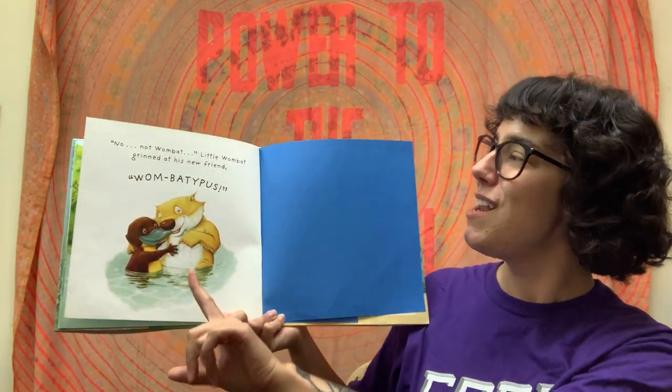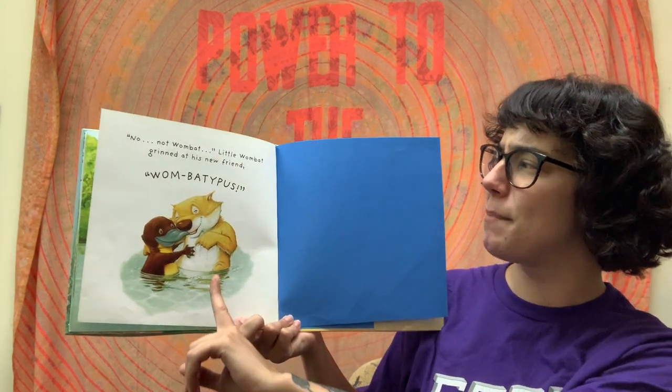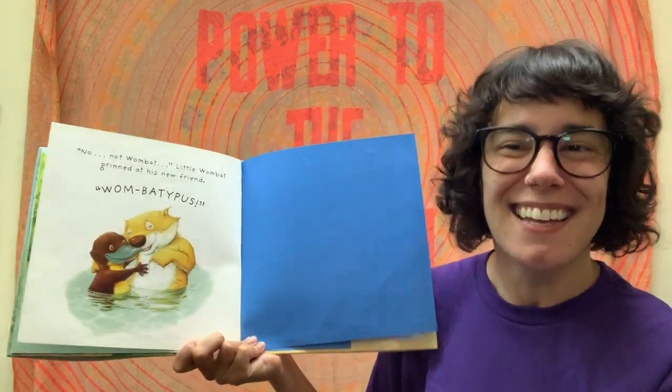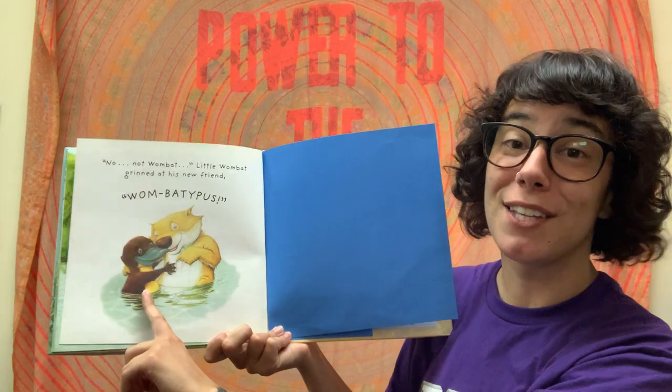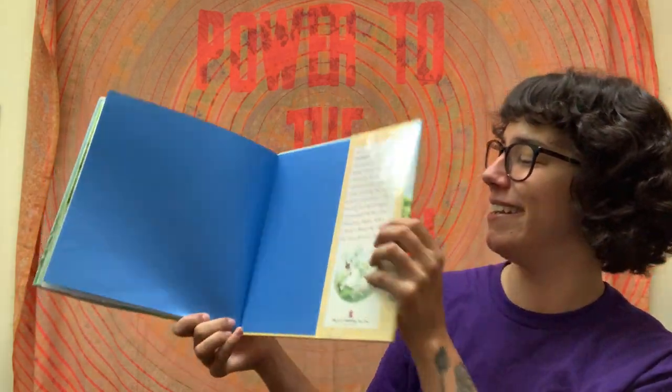'No, not Wombat,' little Wombat said, grinning at his new friend. 'I am Wombatipus.' See how he changed his name to kind of rhyme with platypus? Ah, that is a good story. And that is the end.